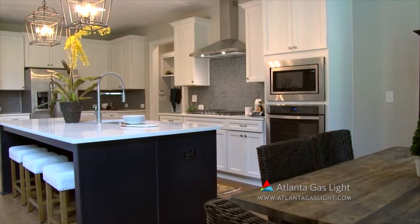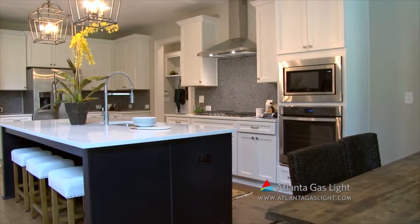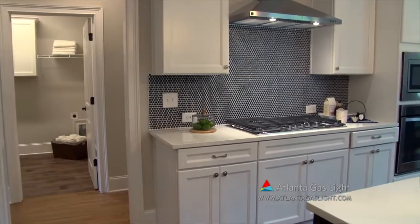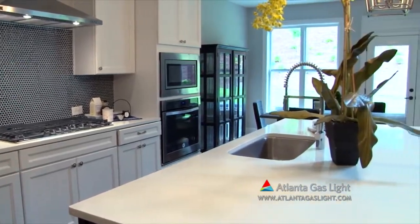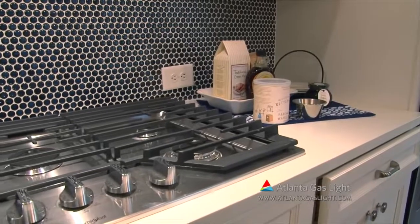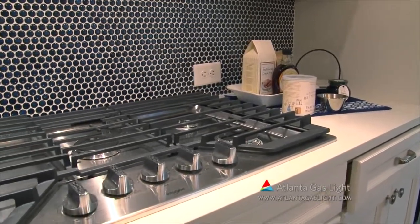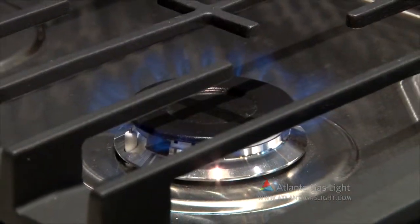Each home is built with a home buyer's comfort and needs in mind. That's why we're proud to offer the benefits of natural gas in these homes. Natural gas is clean, safe, reliable, affordable, and efficient. We include natural gas furnaces, water heating, fireplaces, and cooktops, because no matter the season or the weather, every family deserves energy they can depend on at a cost they can afford.